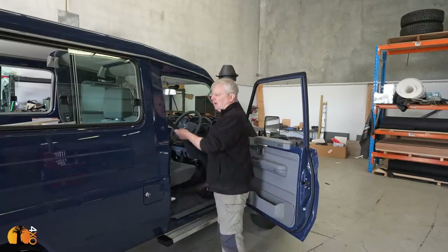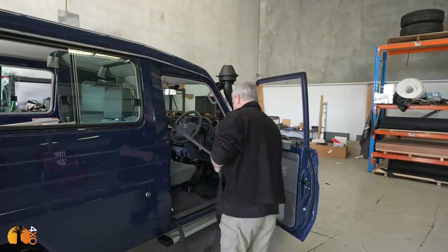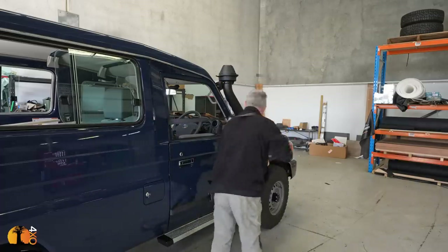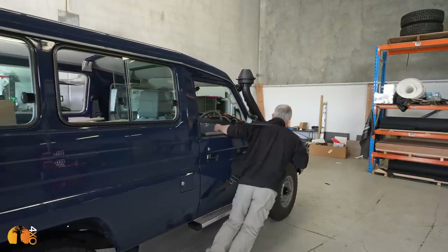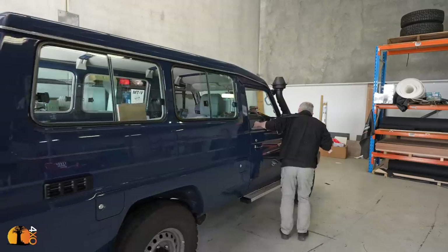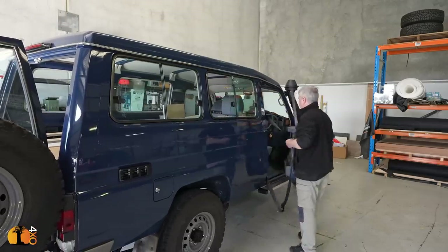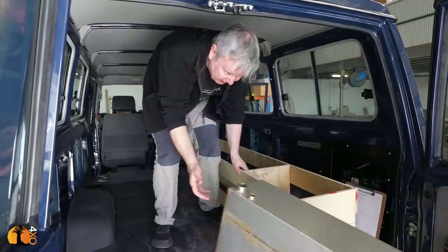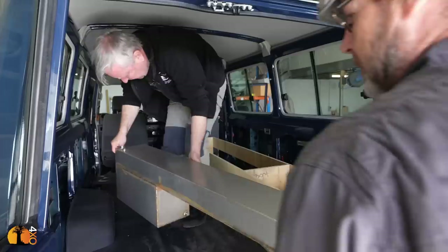We're doing well — struggling a bit with the sunlight coming in, so I'll just pull the car forward quickly. The biggest challenge of course is the water tank — it's such a big item and we have to work with products that are readily available or decide whether we custom-make our own.